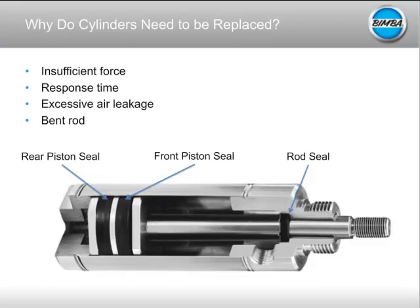The last failure mode is a bent rod. This is something you're not really going to pick up with sensors, but if your load gets jammed or you've got too much side load — especially on a very long extension cylinder — over time your rod will bend. The cylinder might still function, but over time your rod seal is going to wear out prematurely and you're not going to get as many cycles out of your cylinder as you'd like.